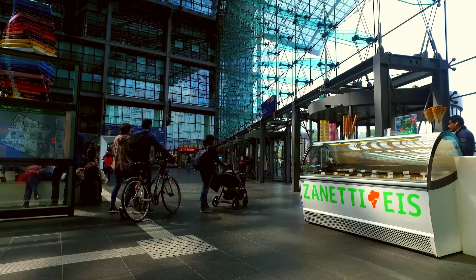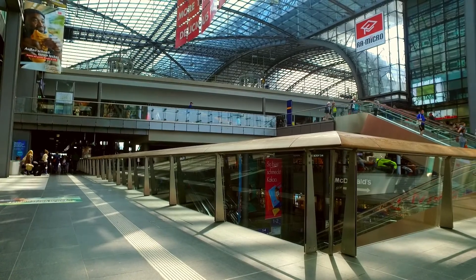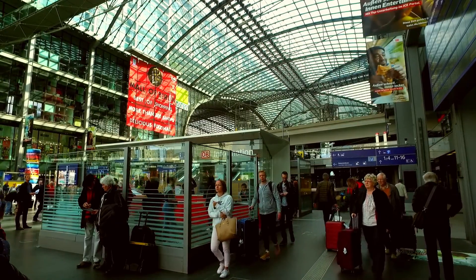On the outside, the HBF station is a great piece of architecture. It has been a landmark ever since its opening.